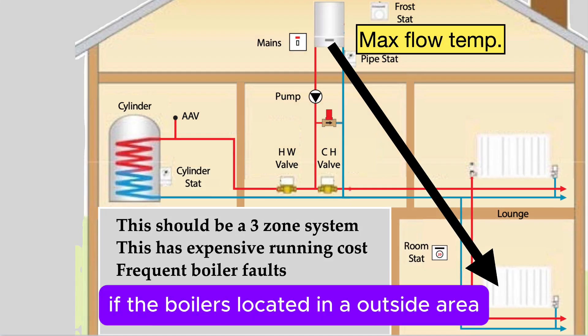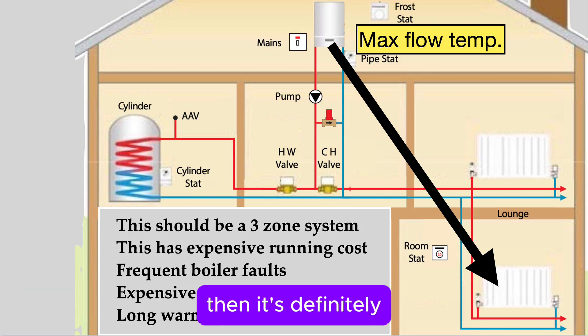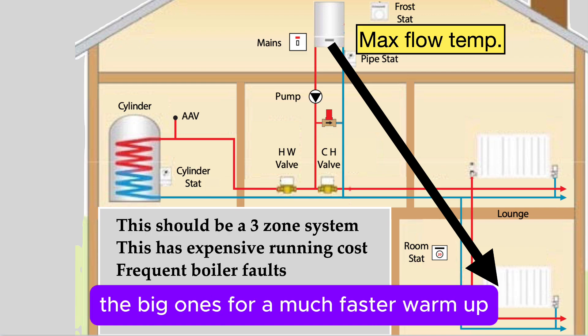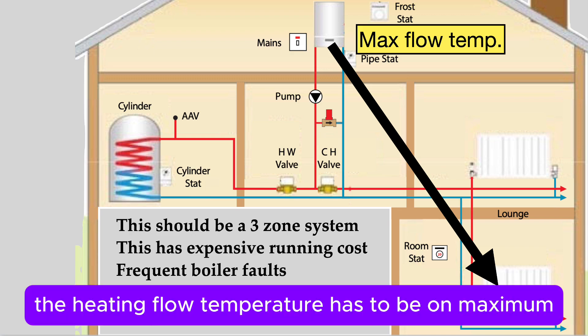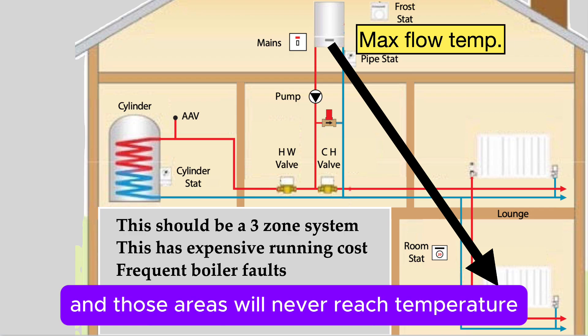If the boiler is located in an outside area — the loft or a garage, far away from those big radiators — then it's almost compulsory to zone off those big radiators for a much faster warm-up. The heating flow temperature has to be on maximum, otherwise the heat loss will be too much and those areas will never reach temperature.